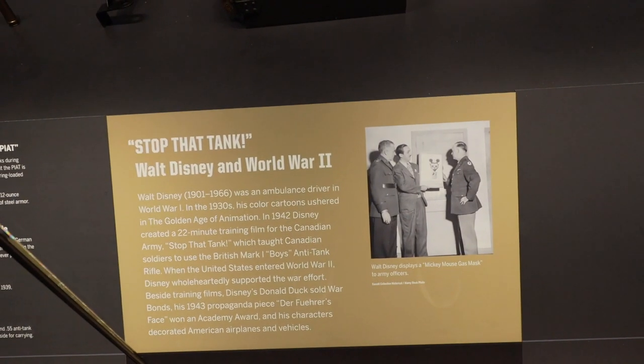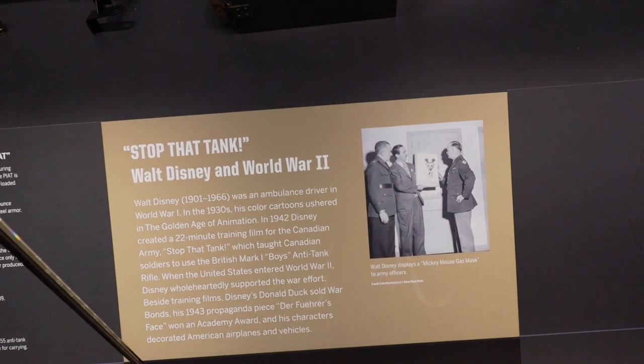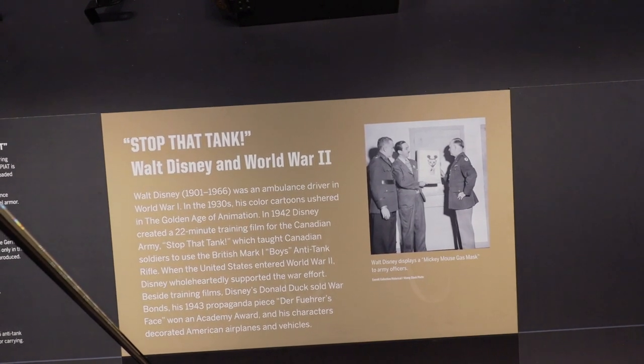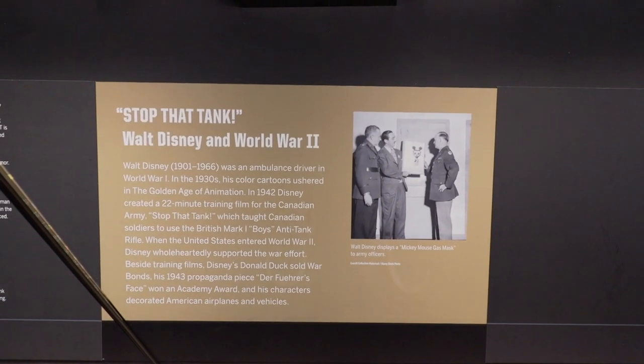I found out something super cool just now — did you know Walt Disney was affiliated with the military? Walt Disney himself was an ambulance driver in World War I. In the 1930s his cartoons went along with the war effort, and he created a 22-minute training film for the Canadian Army called 'Stop That Tank,' which taught Canadian soldiers how to use the British Mark One. They went on to win an Academy Award for one of the productions they created. Disney also turned his animation studio into a place pushing out positivity and support for the troops.